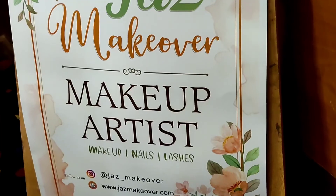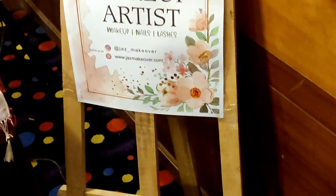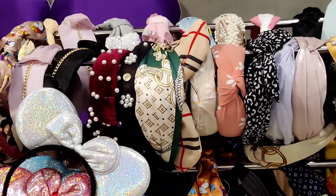In the next stall, there is Jazz Makeover — a makeup artist. You can order them for bridal bookings.